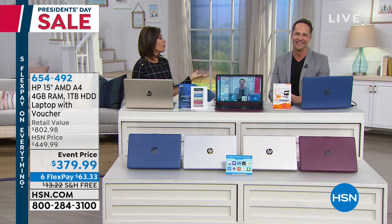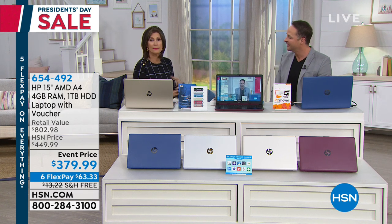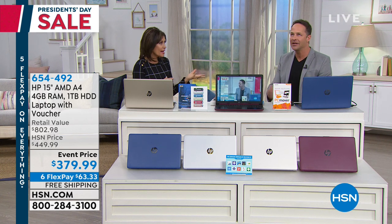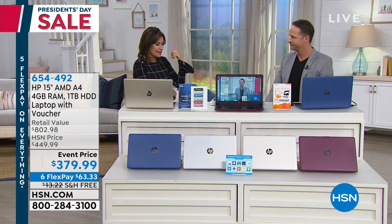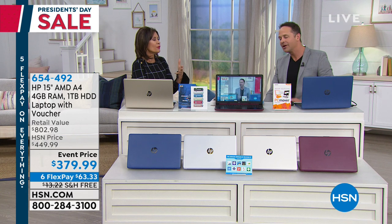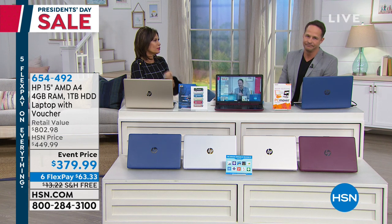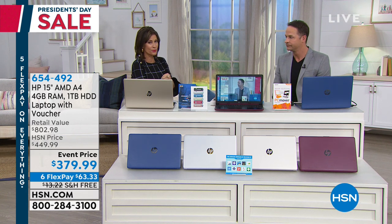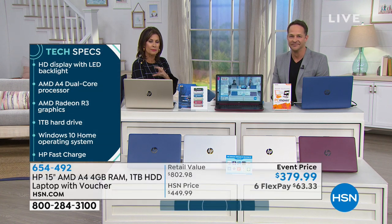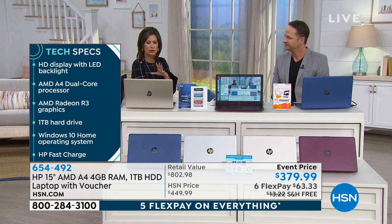You know, I'm a tablet girl, but there's a lot of things that you cannot do on your mobile apps — you just can't get it done. When it's time to get your work done, you're not going to be able to load it on your tablet, you can't do it on your mobile phone. This is why you have to have your laptop. You're going to love having all of that storage — tremendous storage.